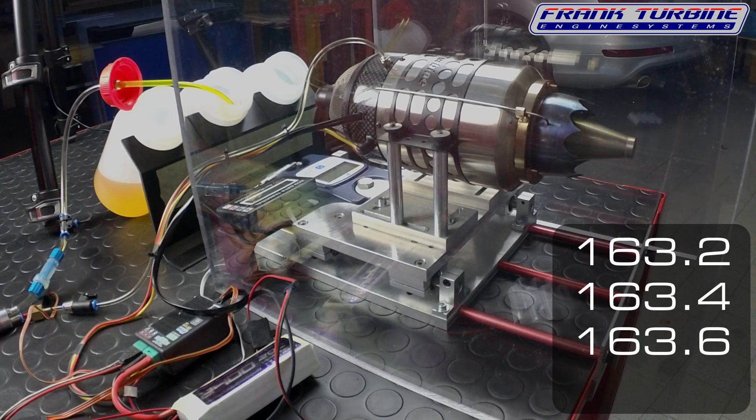I do the measurement in my workshop. Since it is quite cold outside, it may be that the air in the workshop cools down slightly, which then leads to somewhat larger thrust.